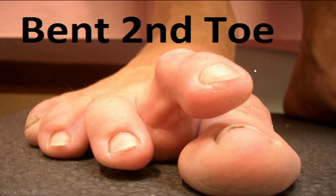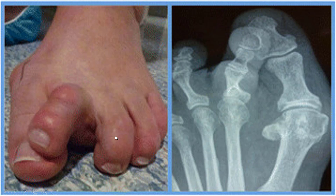If you have a bent second toe, you've come to the right place to get some treatment. Here's how it can look at its very worst states.